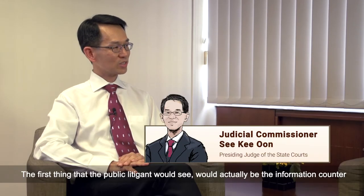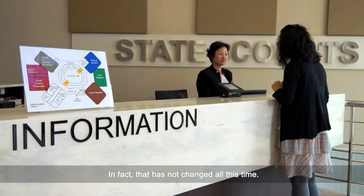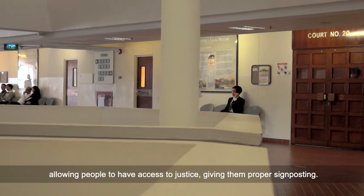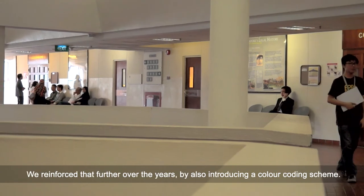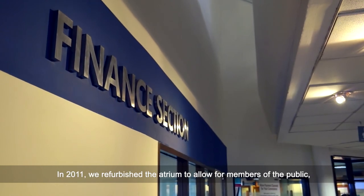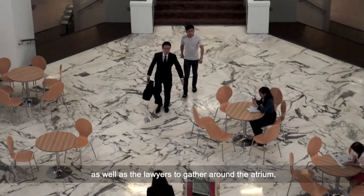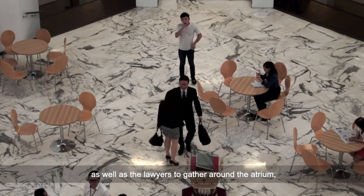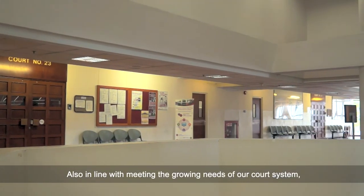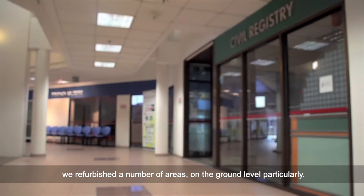The first thing that public litigants would see as they entered the main door would be the info counter, and that was critical. That signified the importance of the State Courts allowing people to have access to justice and giving them proper signposting. We reinforced that further by introducing a colour coding scheme around 2009 or 2010. We also refurbished the atrium to allow members of the public as well as lawyers to use it as a meeting place, and refurbished a number of areas on the ground level to meet the growing needs of our court system.